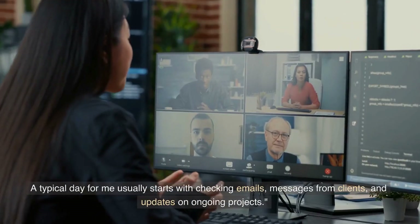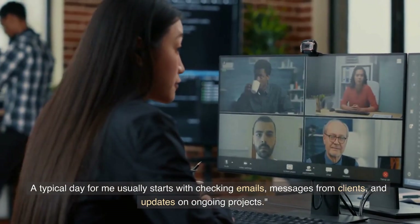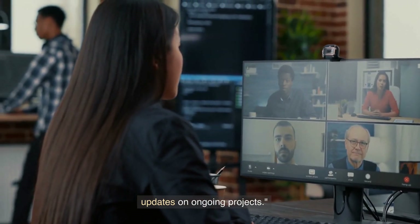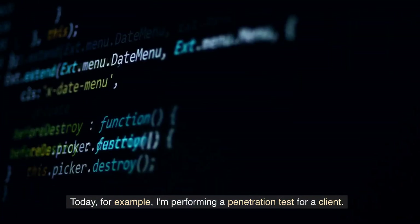A typical day for me usually starts with checking emails, messages from clients, and updates on ongoing projects. Once I'm updated, I move on to my main tasks. Today, for example, I'm performing a penetration test for a client.